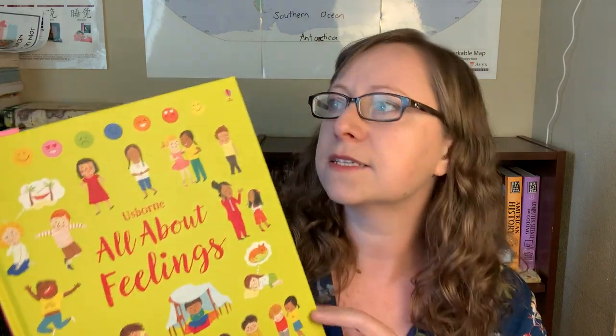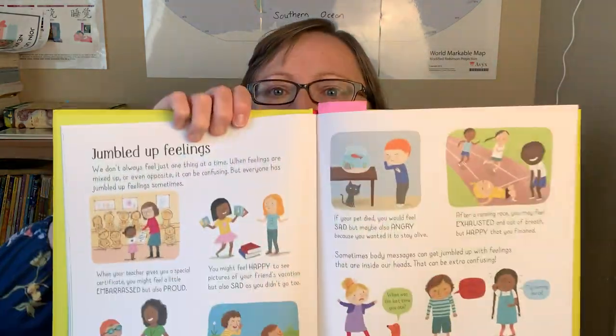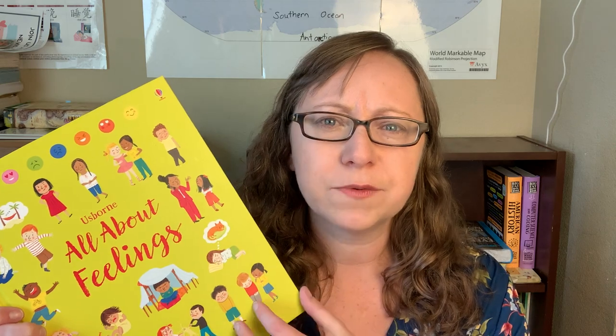Next we have Usborne's All About Feelings. We've been going through this and my kids do enjoy our social-emotional type things this year. It is a little bit on the younger side for kids my age — 10 to 14 — closer to 10-year-olds and under, I would say. But we've been enjoying it. Usborne has several of these, and I do have a video that talks about all the ones we're using this year.